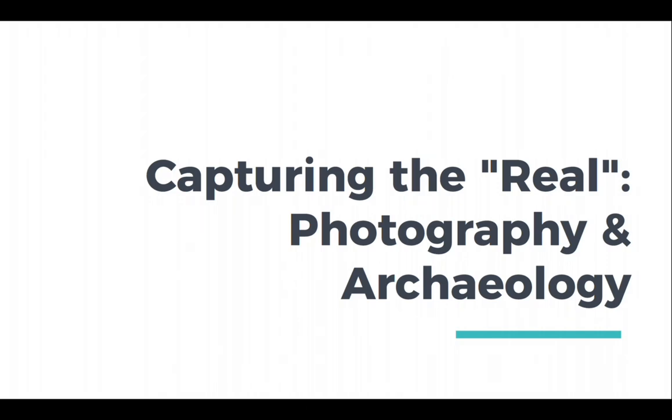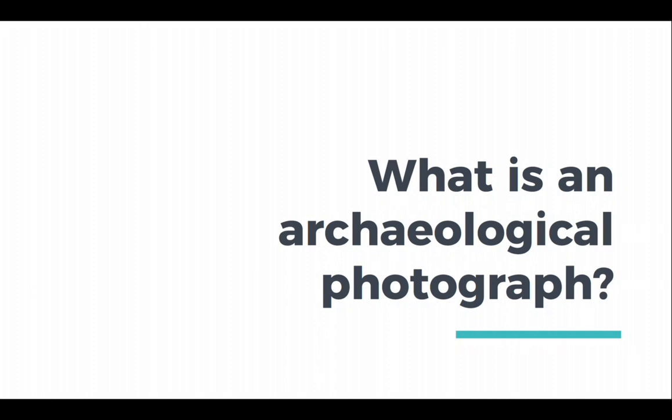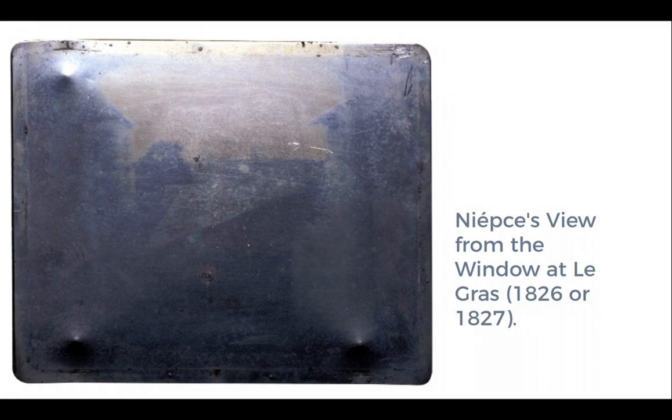Welcome to Capturing the Real: Photography and Archaeology. We will discuss what is an archaeological photograph through the history of archaeological photography and photography in general. Archaeology and photography are both projects and products of modernity, and they have extensively exchanged metaphorical weight throughout their complementary histories. While archaeologists have considered photography as an attractive and ostensibly transparent way to quickly document sites and artifacts, critics and theorists of photography have drawn on archaeological metaphors to describe and understand photographs.